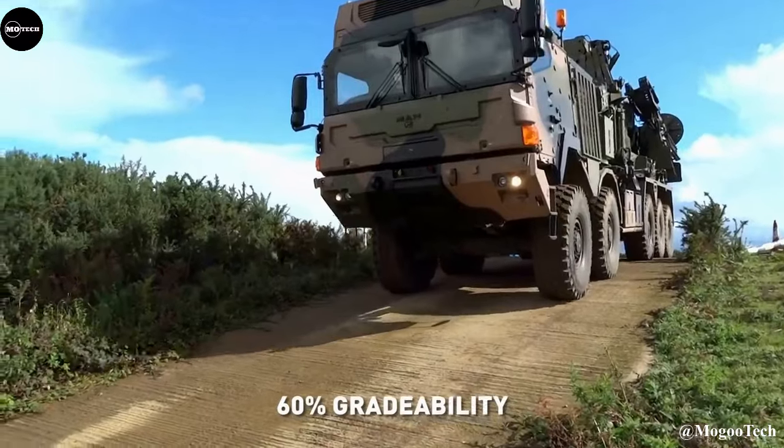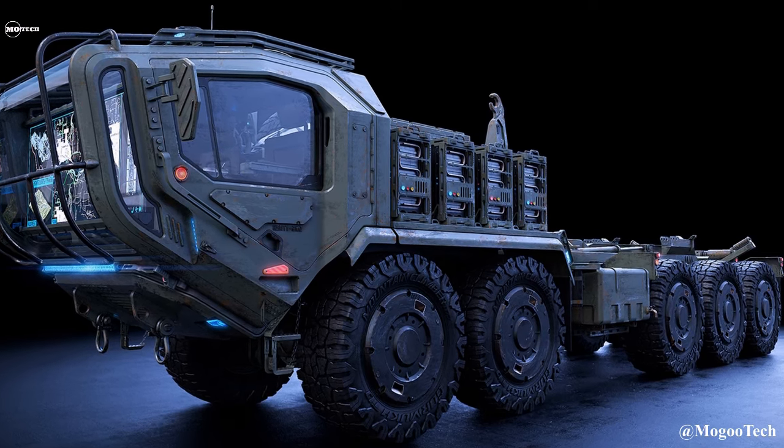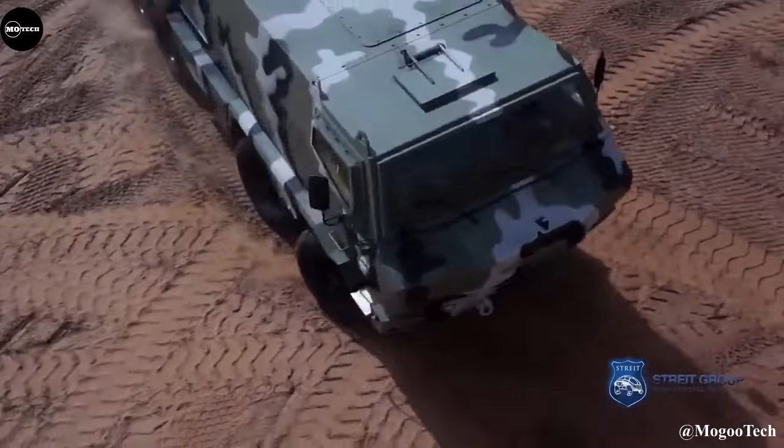Hello everyone, you're watching the channel Mogu Tech. These are the most powerful 8x8 and 10x10 all-terrain military trucks in the world.